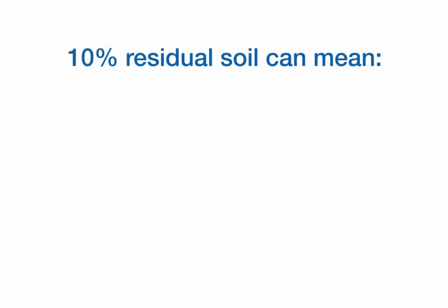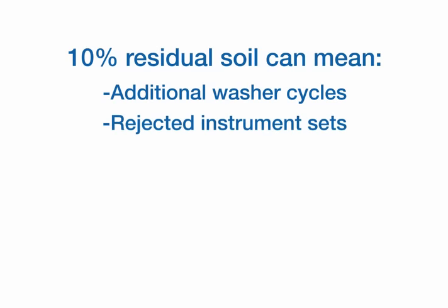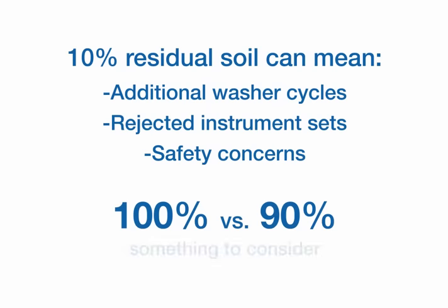That 10% residual soil can mean additional washer cycles, rejected instrument sets, and safety concerns for your patients and staff. Prolistica gives you the assurance of 100% clean.